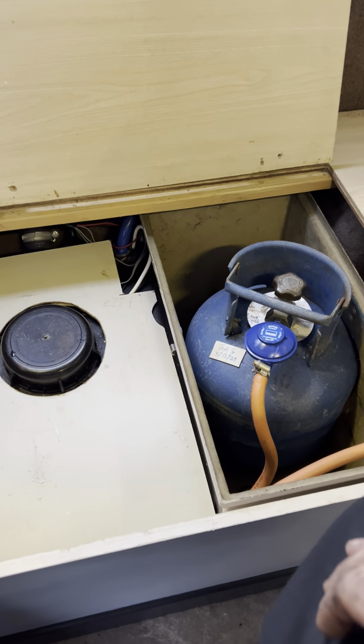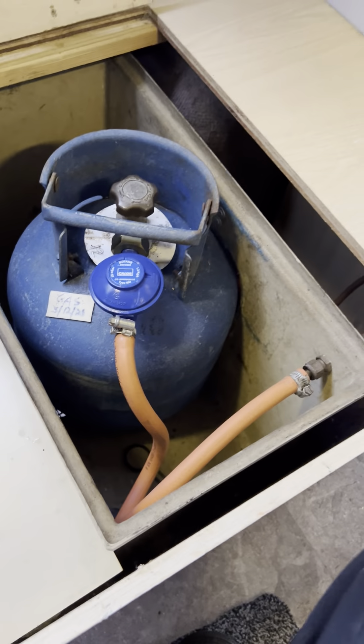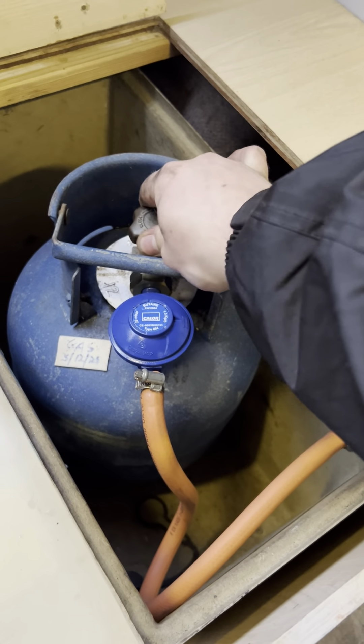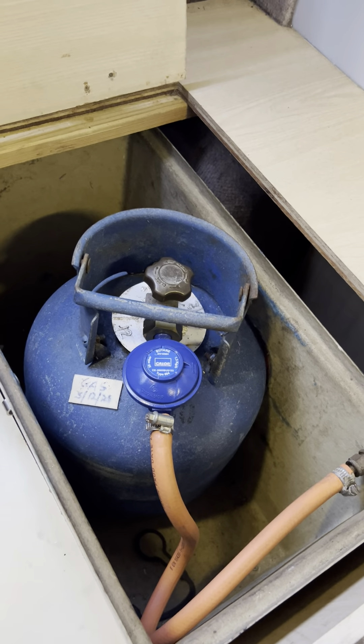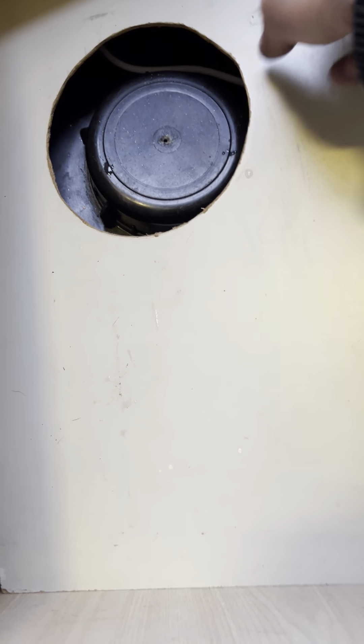I've got this opened up so I can show you what's going on in here. I've done a gas pressure test and replaced the regulator and hose because they were both out of date. Anti-clockwise to the left turns the bottle on and clockwise to the right turns the bottle off. Once you've turned this off you've also got a cover which sits over the top of it. Next door to that is the fresh water tank — a proper onboard tank.